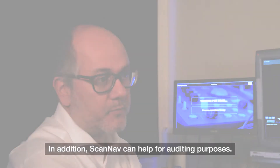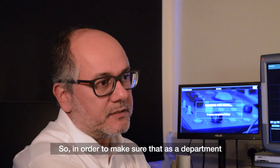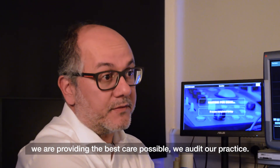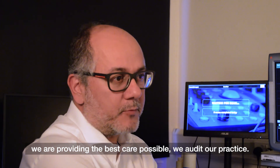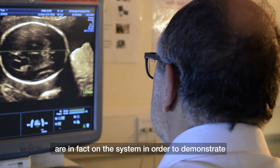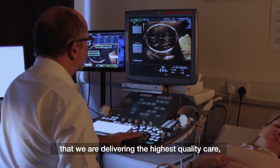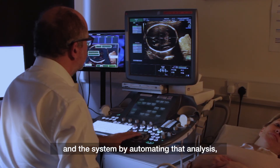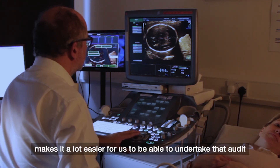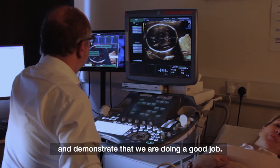In addition, it can help for auditing purposes. In order to make sure that as a department we're providing the best care possible, we audit our practice and make sure that all the images we should be getting are in fact on the system, to demonstrate that we're delivering the highest quality care. The system, by automating that analysis, makes it a lot easier to undertake that audit and demonstrate that we're doing a good job.